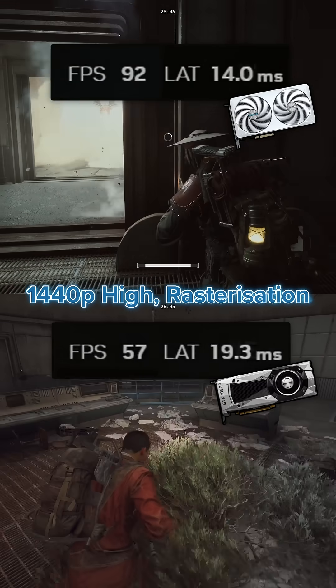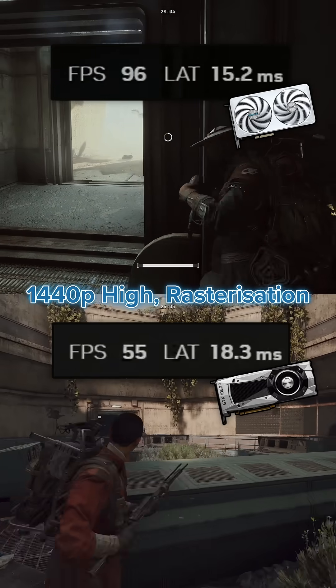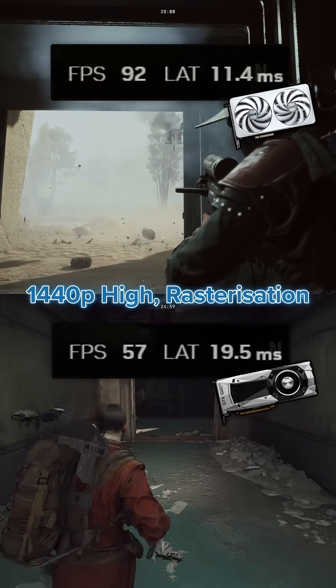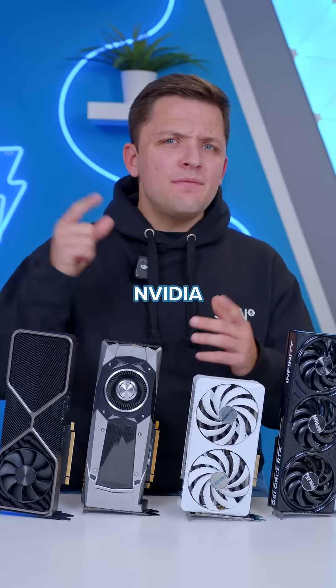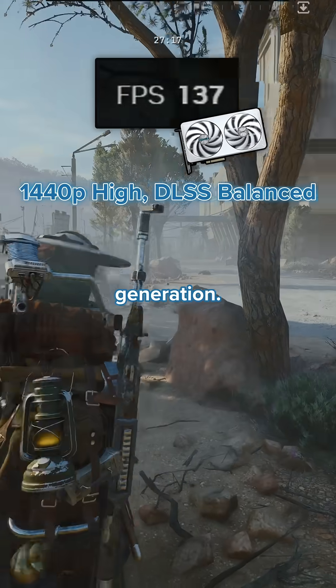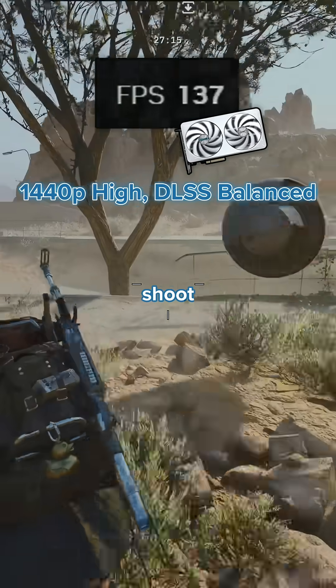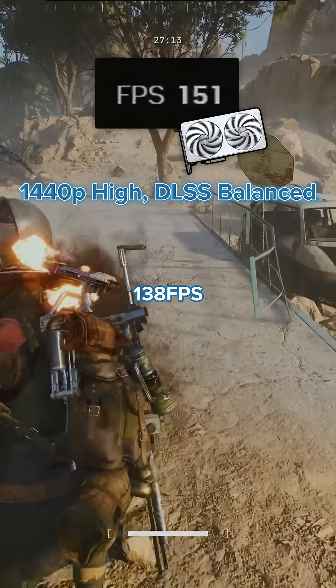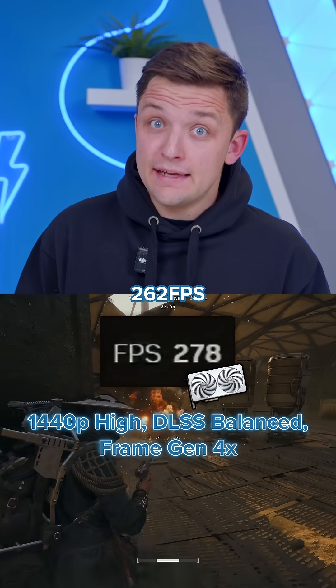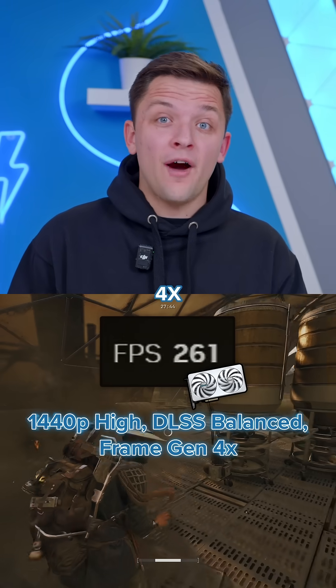At 1440p there's a strong difference too, ranging from 56 FPS on the 1080 Ti to 95 FPS on average on the 5060 Ti, with a noticeable drop in latency too. Add NVIDIA DLSS to the mix — which of course we have access to on the 5060 Ti — on the balance preset with no frame generation, and the frame rate shoots up to 138 FPS on average. And that's before you even start looking at frame generation, which gave us an insane 262 frames per second at the 4X setting.